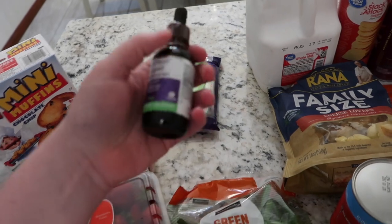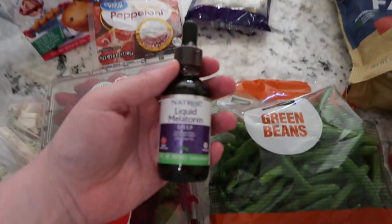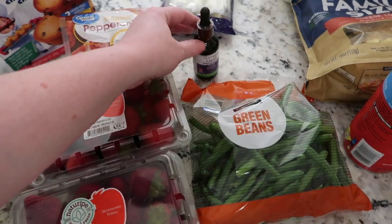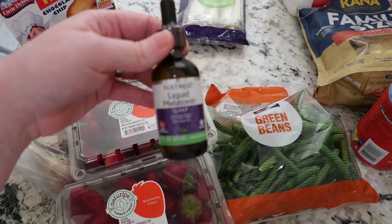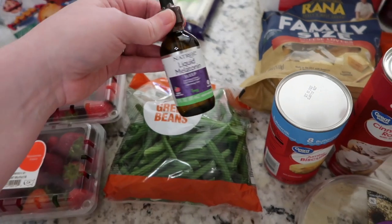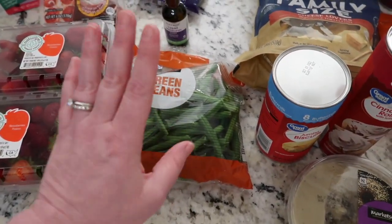Lucy's favorite string cheese — this girl would eat two or three a day if I let her, we go through so much. We're having issues with Nate's melatonin. We switched to another brand and he's having trouble sleeping, so I'm putting him back on this old faithful he's been on for years to see if it does its magic.